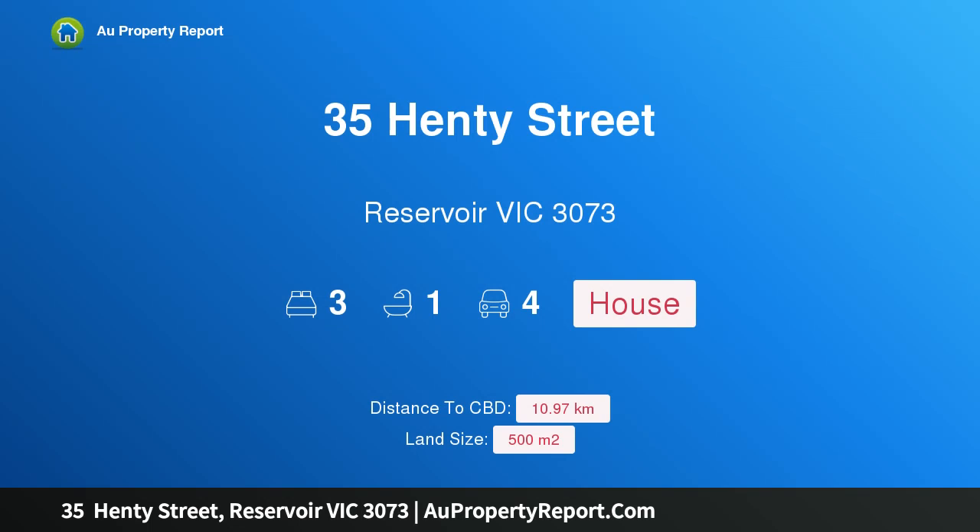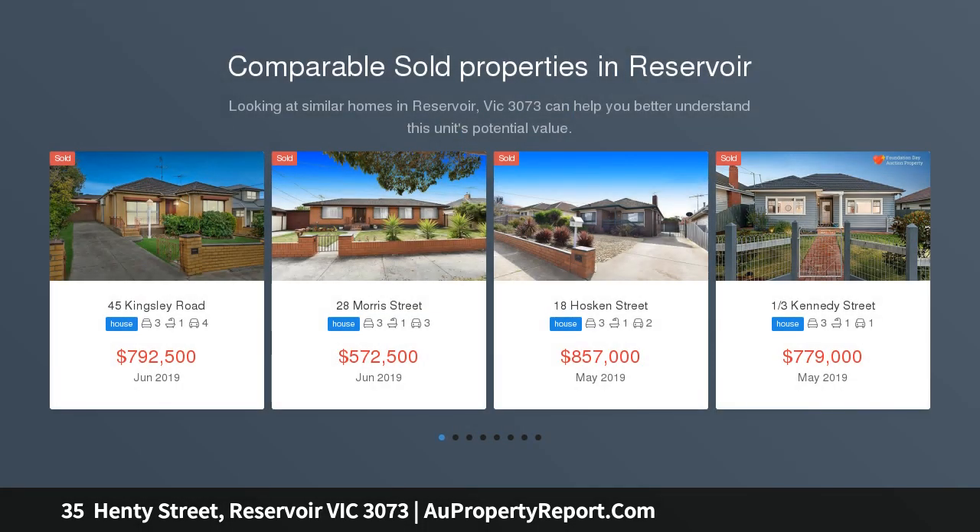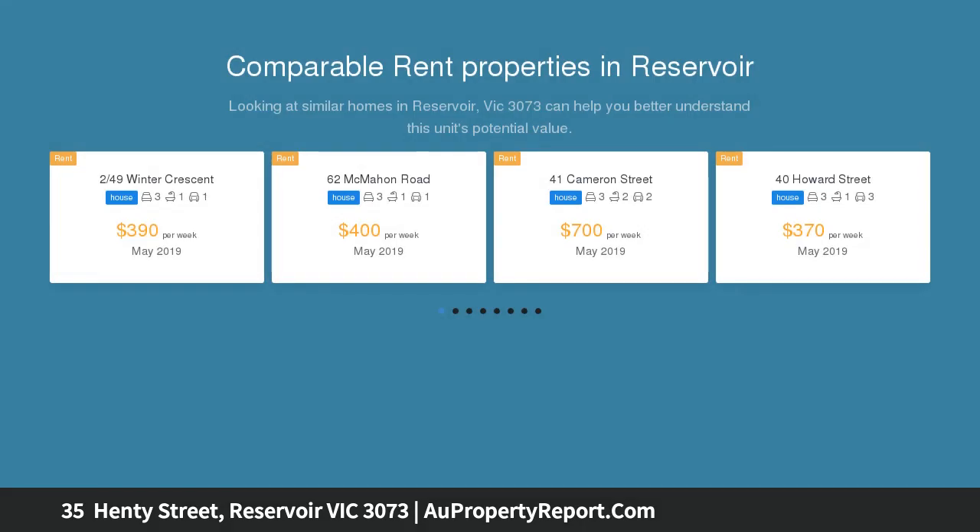I am glad to introduce property 35 Henty Street, Reservoir, Victoria 3073. First class location, superbly located within walking distance to Edwards Street Shopping Center and Reservoir Station. This is a well-built original solid brick home offering potential for renovation.